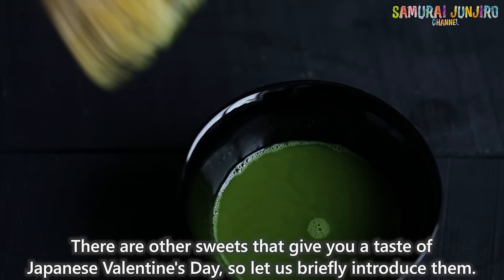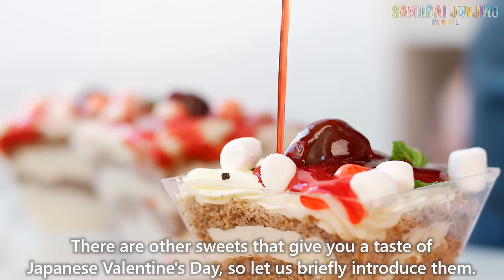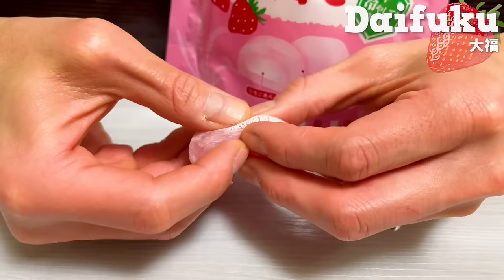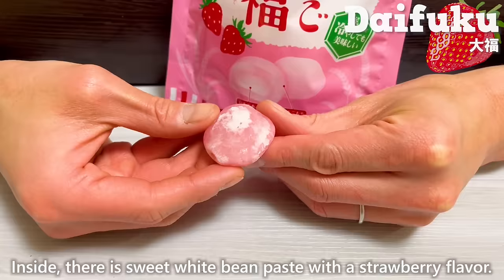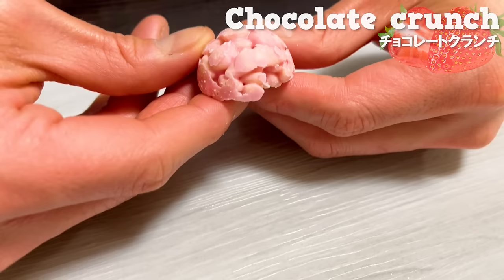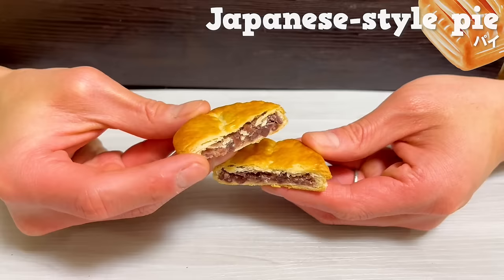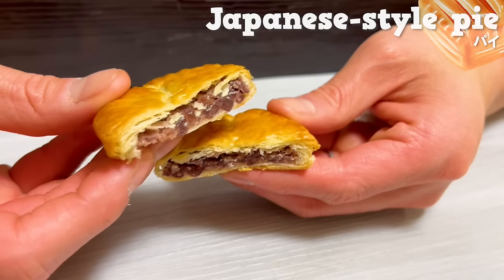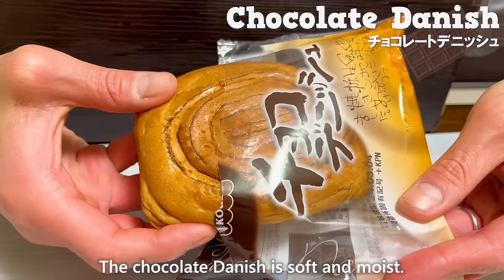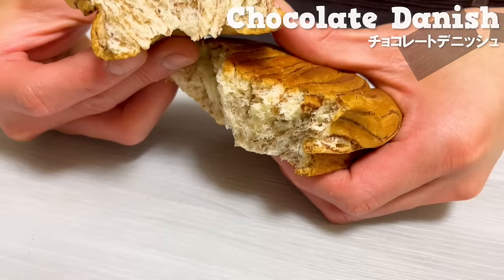There are other sweets that give you a taste of Japanese Valentine's Day. This is strawberry flavor daifuku. Inside, there is sweet white bean paste with a strawberry flavor. Strawberry chocolate crunch is also recommended — it's crispy and delicious. This is a Japanese-style pie with sweet red bean paste inside and a nice aroma of butter. The chocolate dish is soft and moist, and the sweet chocolate flavor spreads in your mouth.